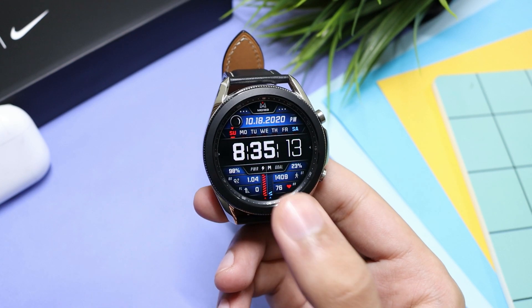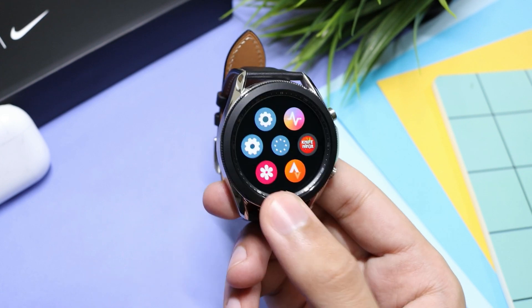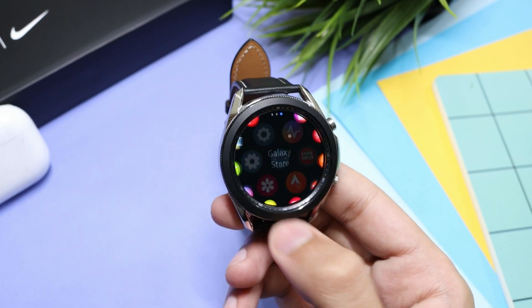Hey, what is up everybody! In this video I'll share with you guys 7 useful applications that you can try out with your brand new Samsung Galaxy Watch 3. Most of these applications are free, but you can try out their premium version as well.